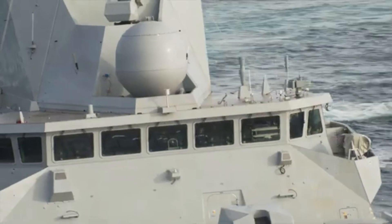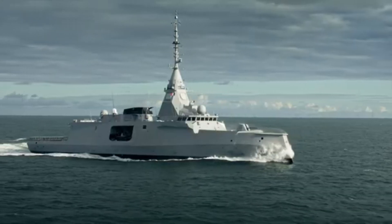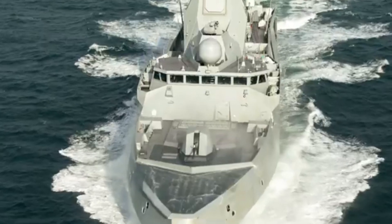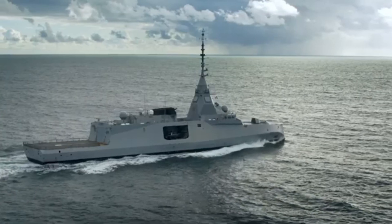The new frigate looks very different from almost every other surface combatant currently in service. The most prominent feature is the wave-piercing knife-like bow, which gives an appearance reminiscent of the design configuration known as a reverse bow or inverted bow. There is also a dramatic chine that extends from the bow along the entire hull line.